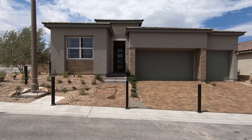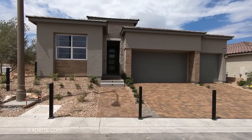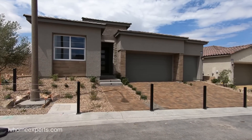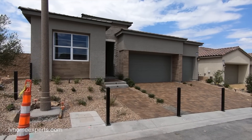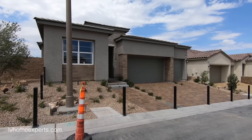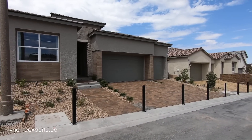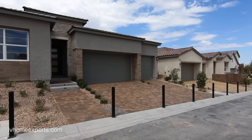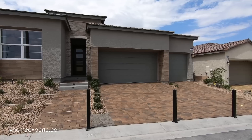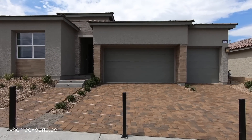Another day, another property tour! Today we're exploring this beautiful model — the Elvora by Toll Brothers. This is the modern craftsman style. The base starting price is $579,995. You have an option from three to four bedrooms and two to three full baths.